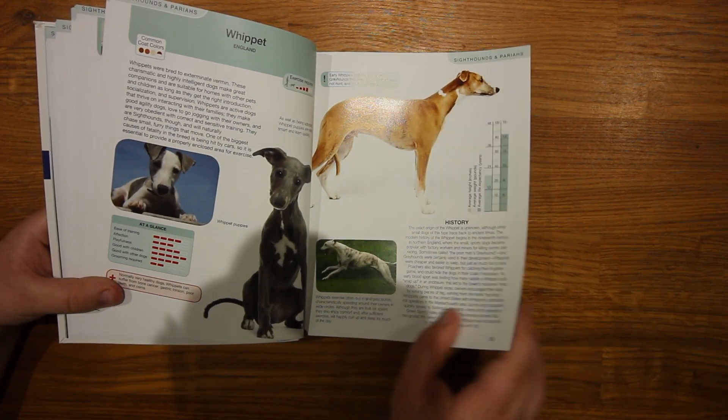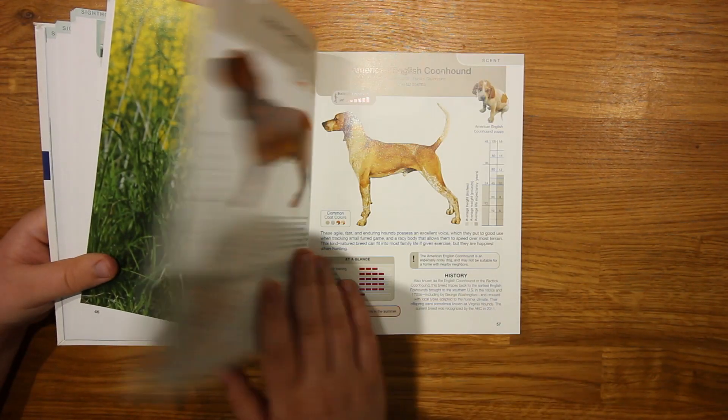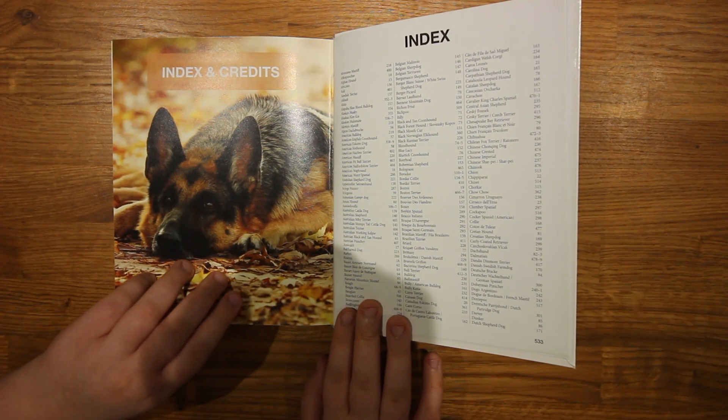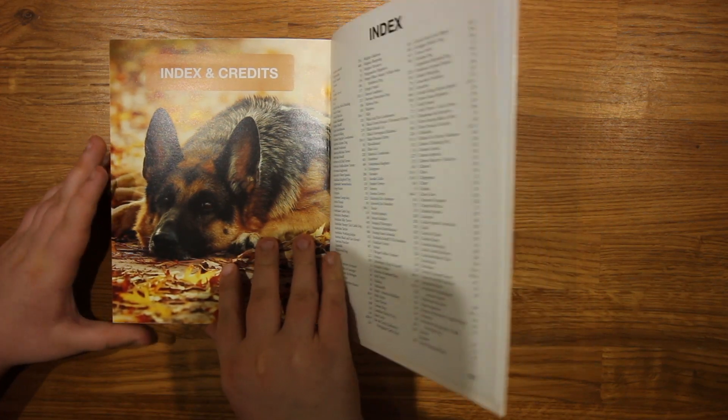It's got some lovely illustrations and has every single dog listed. If you are looking for a specific breed of dog, there is an index here, which is very handy.